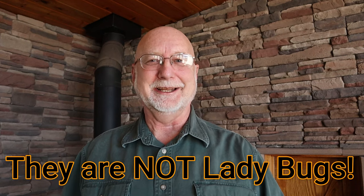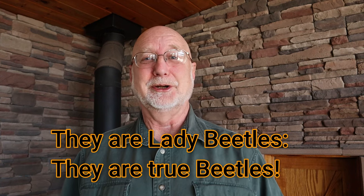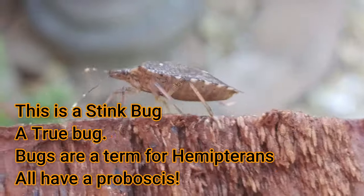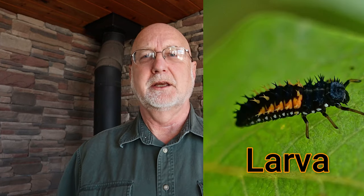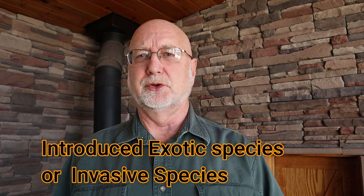I was trying to make sure I didn't call these guys bugs, because they're not bugs. They're actually true beetles, and they're in the Coleoptera group. It's a misnomer and a misidentification to call them bugs. Bugs in entomology are actually a group known as the Hemipterans, and all Hemipterans have a beak or a proboscis for their mouth parts. So the multicolored Asian lady beetle is a true beetle. Beetles go through complete metamorphosis. Their life stages are egg, larva, pupa, and adult. These beetles, sometimes called lady beetles or ladybird beetles or simply ladybirds, are introduced exotic species. They're not native to the state of Virginia, or to the United States. They've come here from Asia.